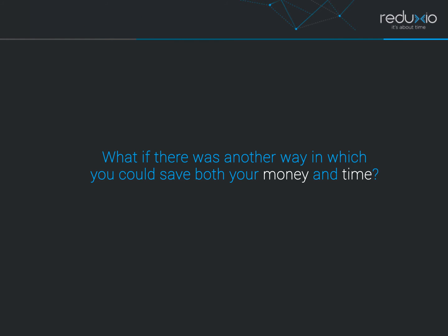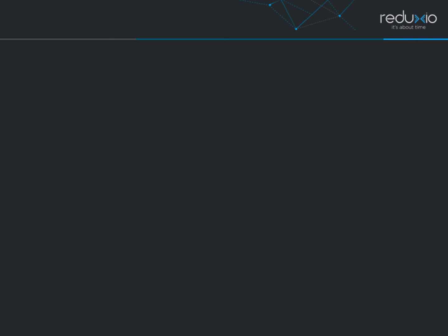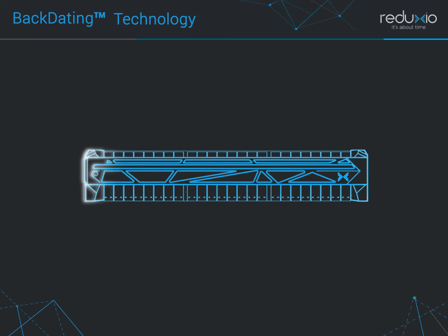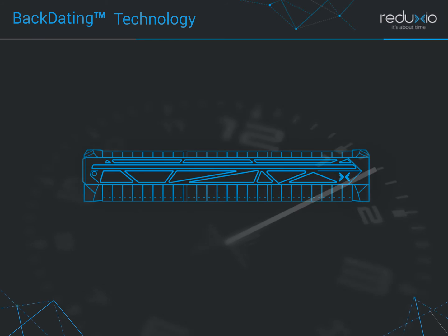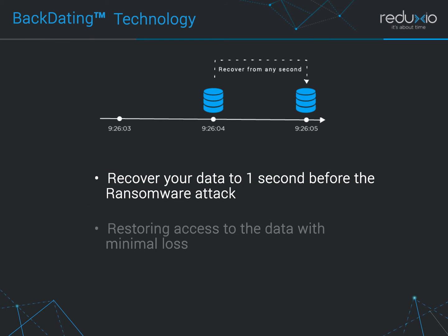What if there was another way in which you could save both your money and time? With Reduxio HX 550, it's possible. Reduxio HX 550 with backdating technology provides the ability to go back in time at one second granularity for any volume in the system. You can recover your data to one second before the ransomware attack occurred, restoring access to the data with minimal loss.